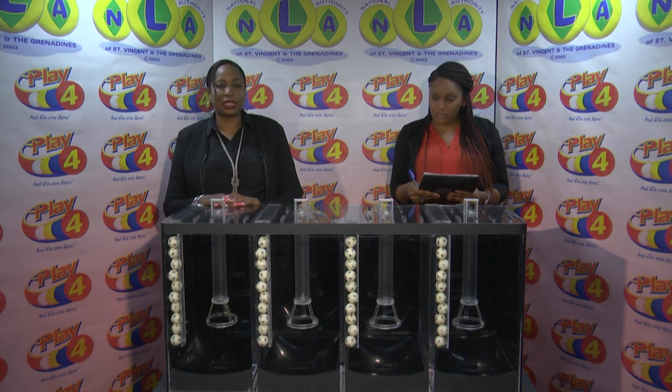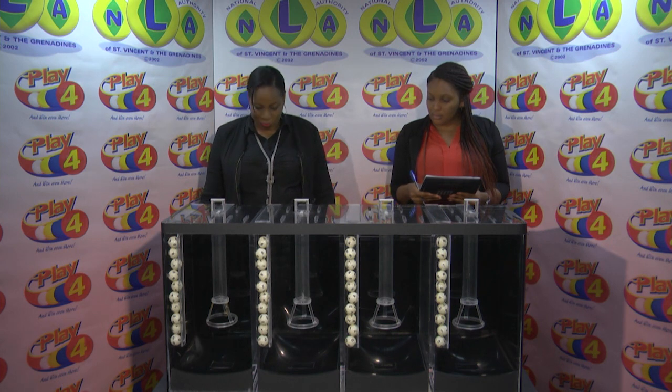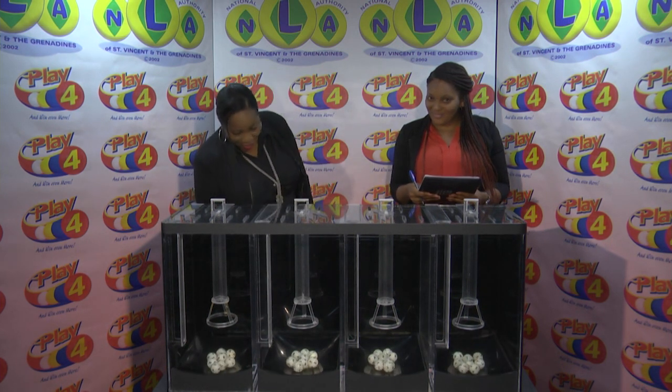Welcome back to the Play 4 draw. Witnessing our draw is Ms. Rita Cumberbatch from the auditing firm of BDO. All eligible tickets should be dated the 26th of April 2019, draw number 1751. We have 10 balls in each of the staging tubes numbered from 0 to 9. These balls were checked and verified by our auditor. I will now let them into the mixing chambers and get the machine going.